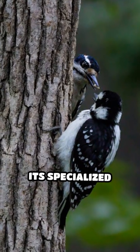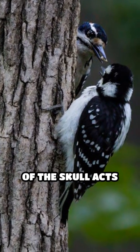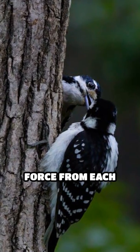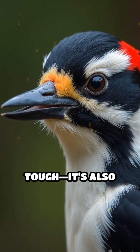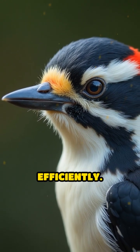The secret lies in its specialized skull structure. Spongy bone at the forehead and base of the skull acts like a natural cushion, dispersing the force from each powerful strike. Its beak isn't just tough — it's also slightly flexible, helping to absorb and redirect impact energy efficiently.